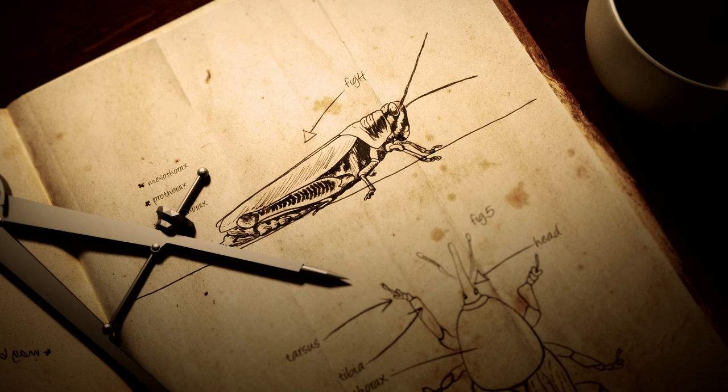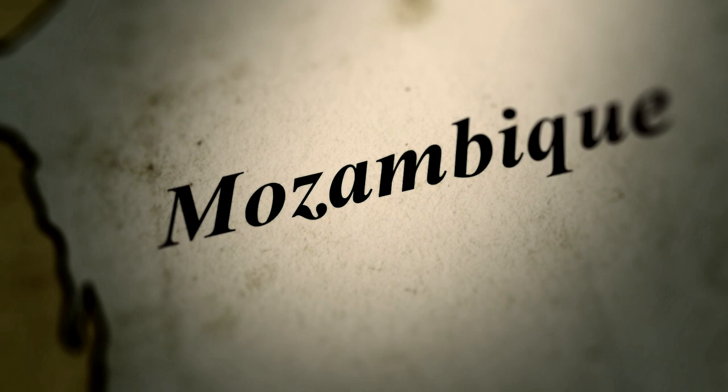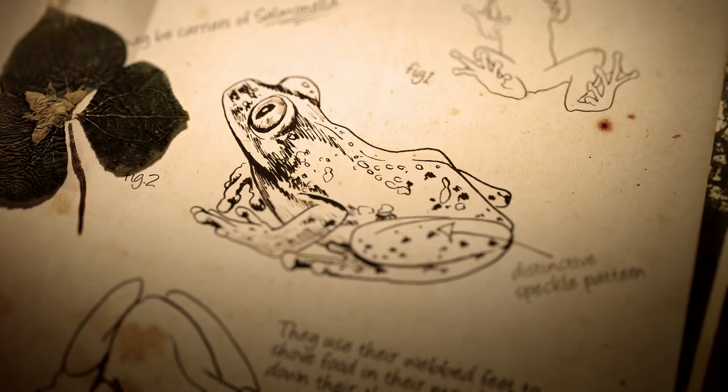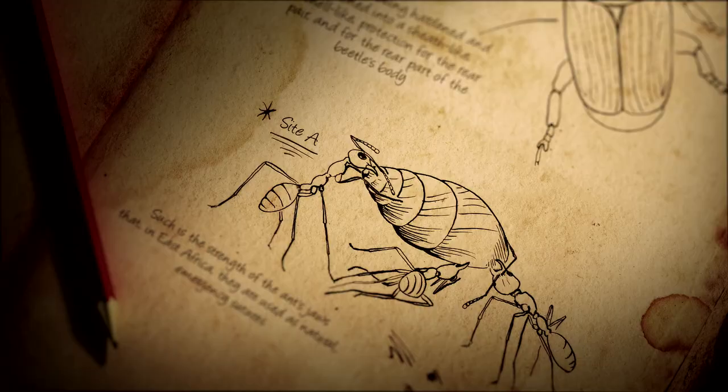Together, they're bringing some of the brightest minds in science to Mozambique, discovering Gorongosa's secrets, nurturing the next generation of champions, and restoring this once-mighty ecosystem.